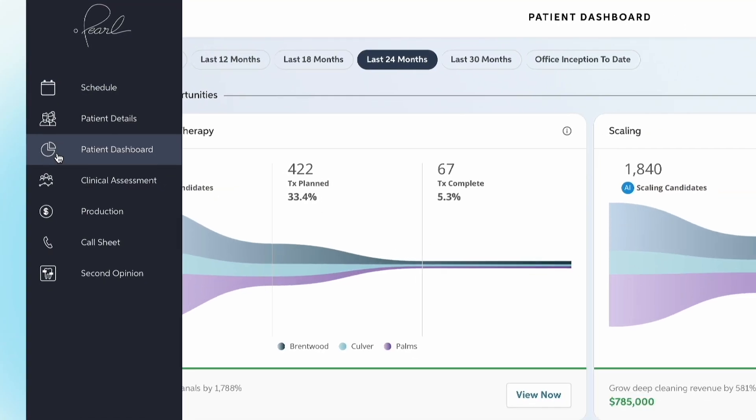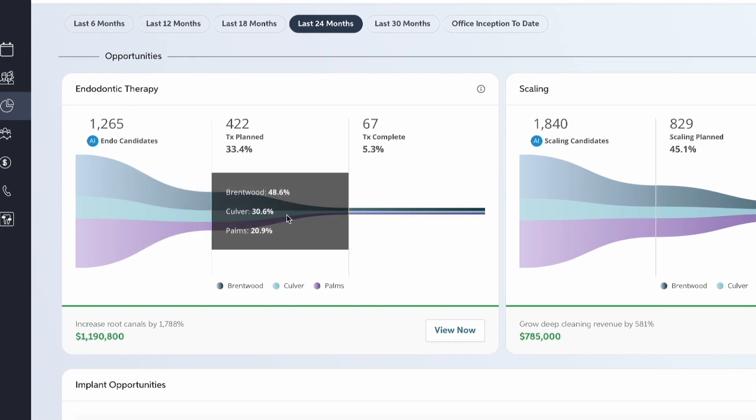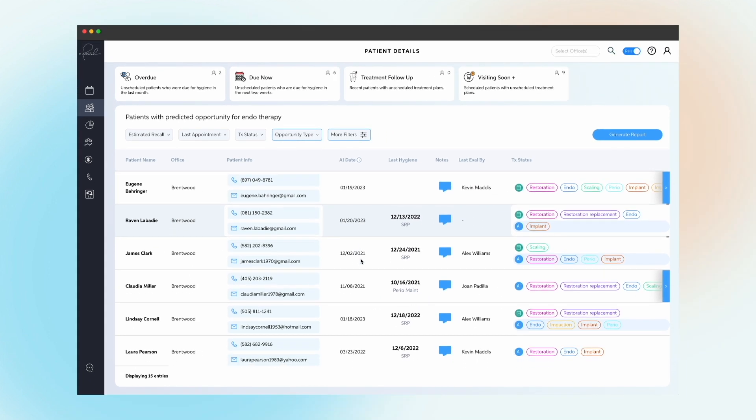What Pearl does is it takes our practice management software automatically, without a dentist or a team member having to do anything. It retrospectively looks at two years of x-rays for each of these patients. It turns them bright blue if the AI picks up a detection that we've either missed or that's growing.